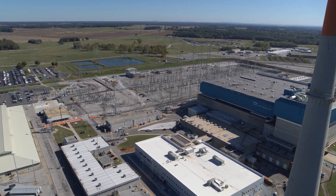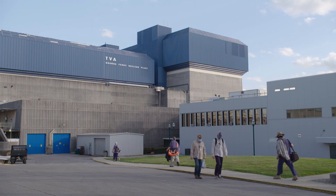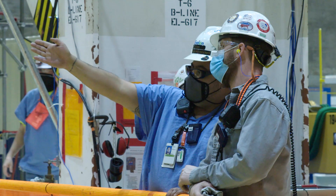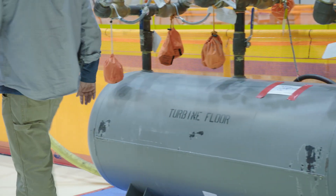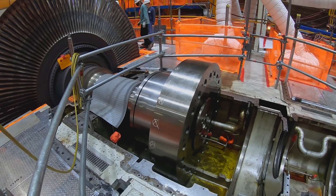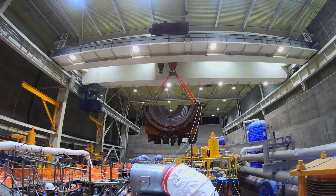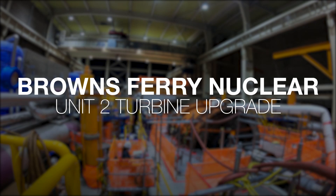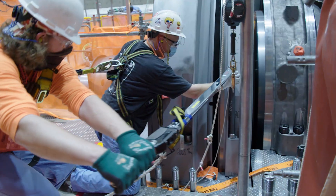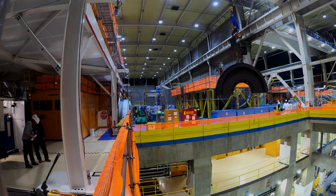The plant that exists today isn't the same plant that it was in 1973 when we first started it up. The scope of this project has reached and touched every organization on this site. Everyone is touched, affected, and supporting this project in one way or another. I've worked a lot of major projects throughout the country, but nothing of this magnitude. It's definitely a historic project — for me and most of the guys involved, it's a sight to see. This is the largest construction project we have ever undertaken on the turbine floor since initial construction in the late 60s and early 70s here at Browns Ferry.